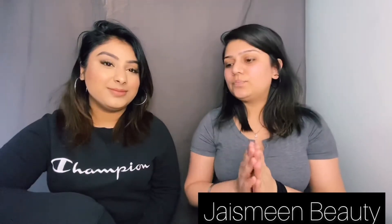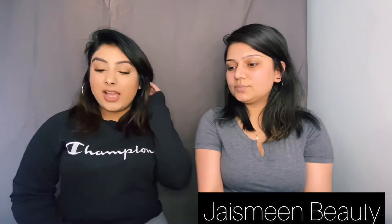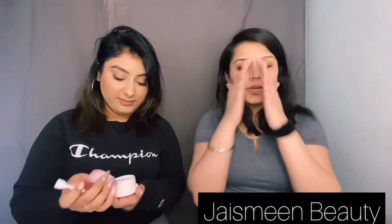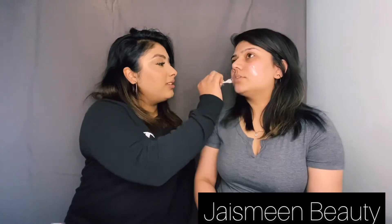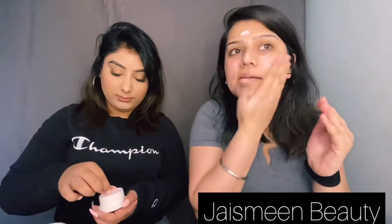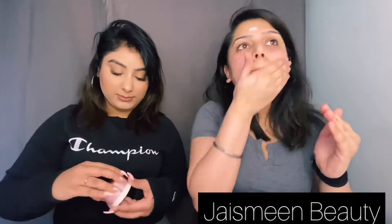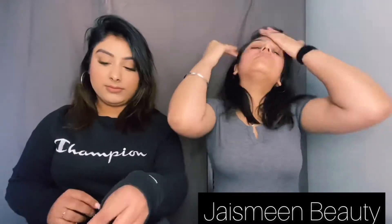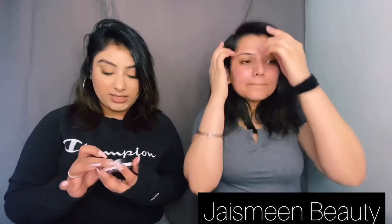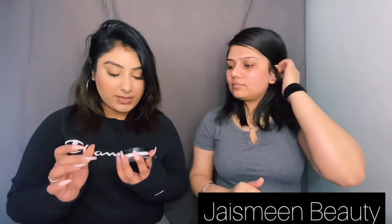Let's start the video! First, we'll moisturize her face. This is the glossy balm that I showed in the video before, so we're going to use that first just to moisturize my face. And then we're going to use a primer.